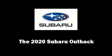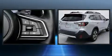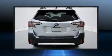The 2020 Subaru Outback. Under the hood, you'll find a four-cylinder engine with more than 170 horsepower. And for added security, Dynamic Stability Control supplements the drivetrain.